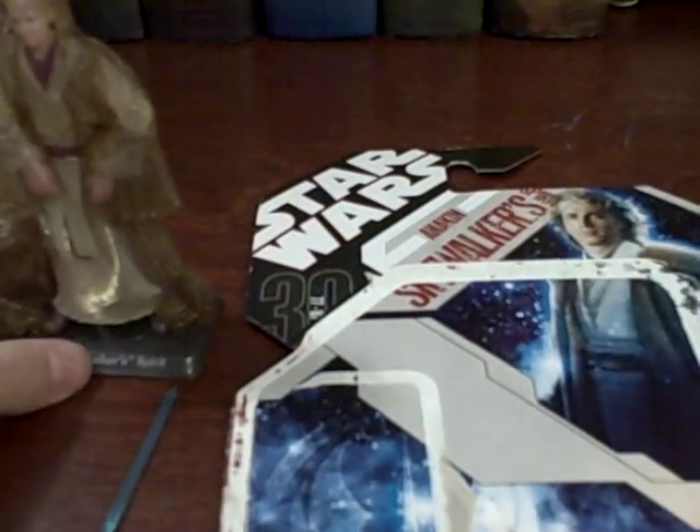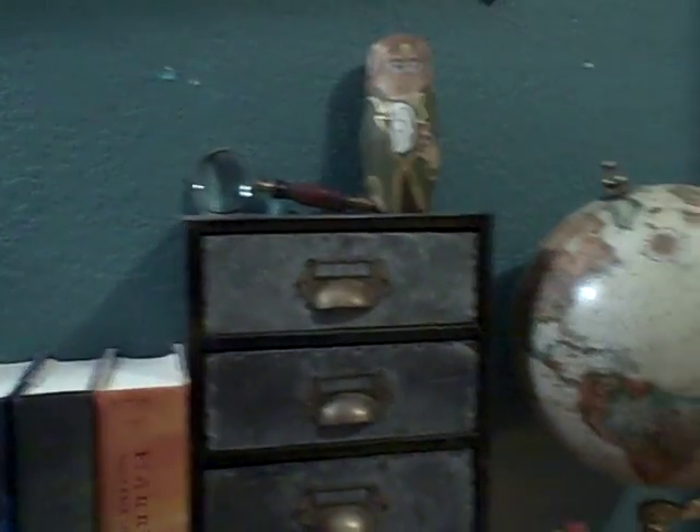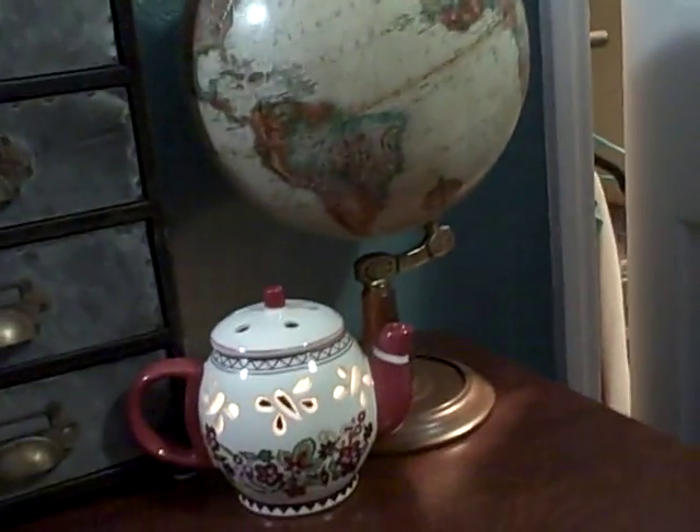Hey guys. Before we get started I just wanted to take a second and brag on the back of the setup on our desk. My sister set this up and I think it looks really, really cool and kind of vintagey and rustic looking. She's changed everything up recently and I think it looks really neat. That's going to be the background of my videos now.